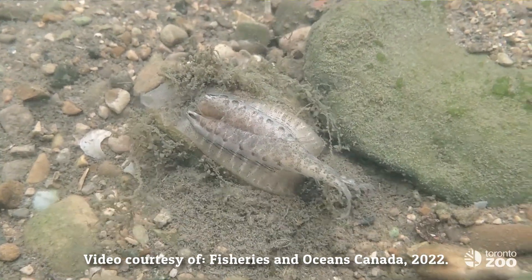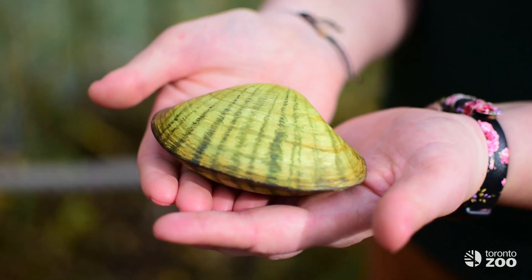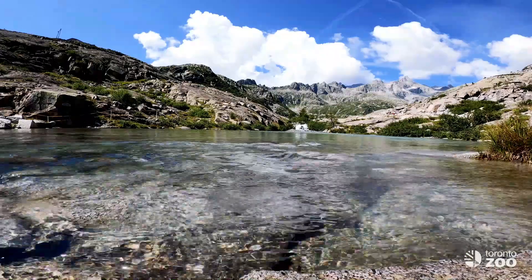It is characterized by its rounded shell, which is a yellowish-green in color and features wavy green lines. They are usually found in rivers with clear water, living in shallow riffle areas with clean gravel or sandy bottoms.